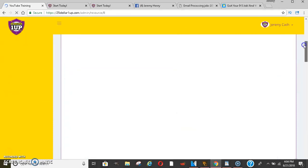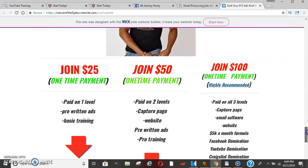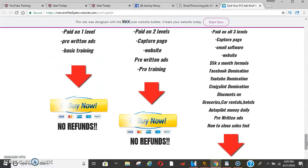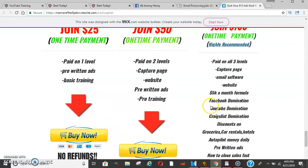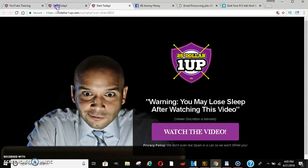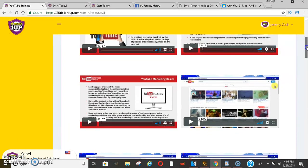On top of that, on the $100 level, I'm going to give you the same bonuses as I do for email processing since it's the exact same business model. Once you join at the $100 level, you'll still get the email software from me, the 5K formula, Facebook domination, and all that on my end. This is aside from the company — extra stuff you're getting from me. Those who have gotten the YouTube domination training have been saying it's the best training they've ever had. It's genuinely good stuff for the price, so get it while it's still available because the price may go up.